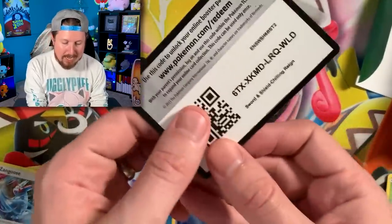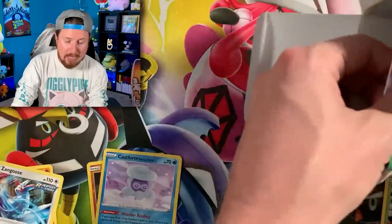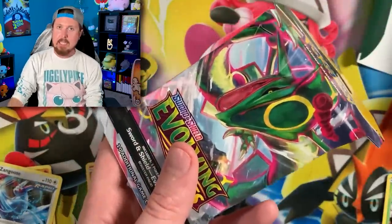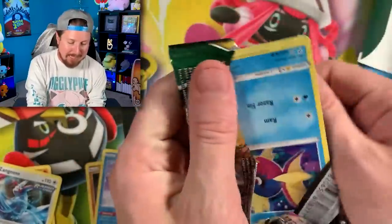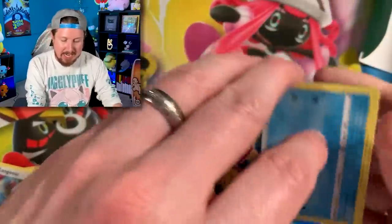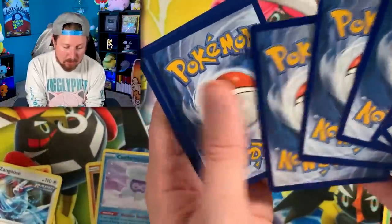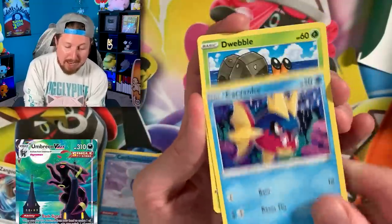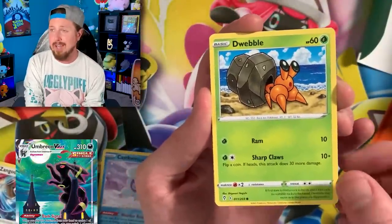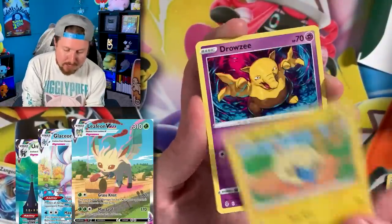Evolving Skies - Unbroken Bonds and Evolving Skies in the same box! You are not going to ever see me complain about that - two fantastic sets in the same box. Evolving Skies - we still need the alternate art Umbreon VMAX, Carvanha, also the alternate art Glaceon VMAX, alternate art Leafeon VMAX.